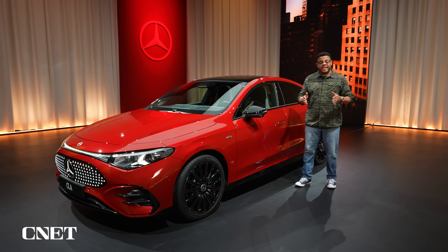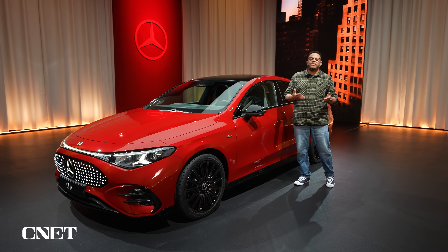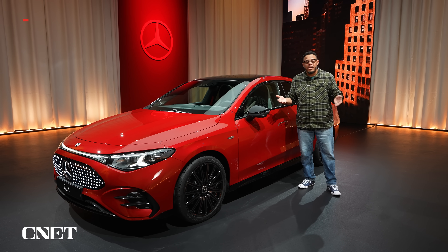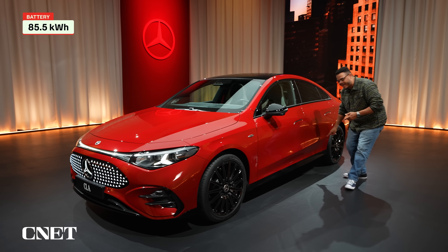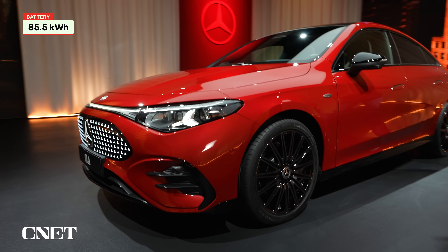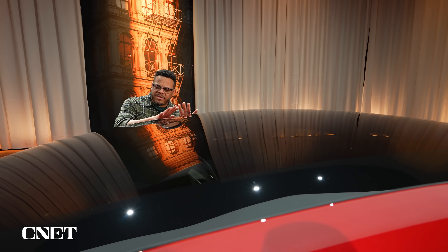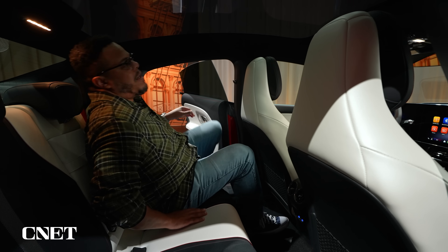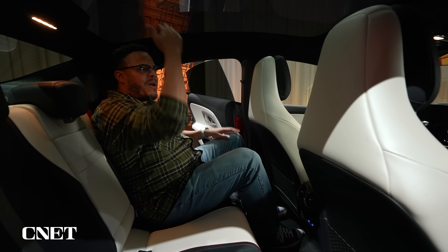Overall, this new CLA is longer and taller than the previous generation, just by a bit. Anytime you update a vehicle it gets a little bigger — bigger numbers are better — but it's also a side effect of making room for the big 85.5-kilowatt-hour battery squeezed between the wheelbase. That actually has another nice side effect of more legroom in the back. Squeezing into the back seat under this very coupe-like roofline can be a bit of a squeeze, but once you're in, there is a surprising amount of legroom and a really good amount of headroom.